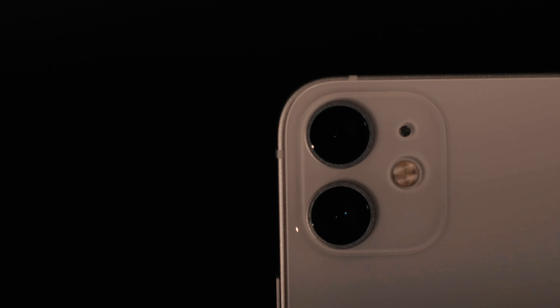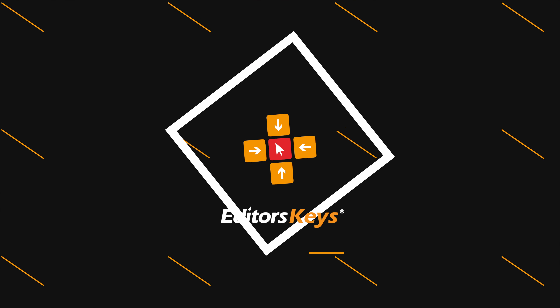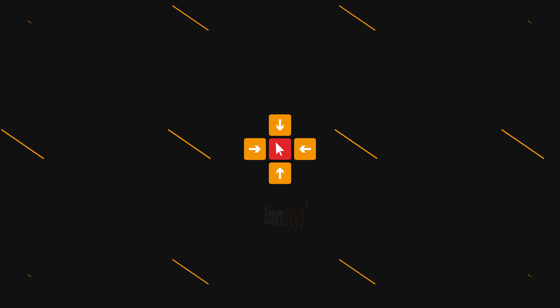This is the iPhone 12 mini and I'm about to ruin this whole review by saying it now — this is possibly one of the best iPhones of all time, apart from maybe one thing.